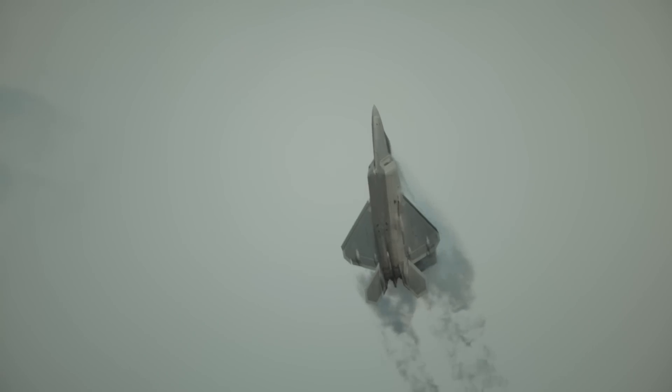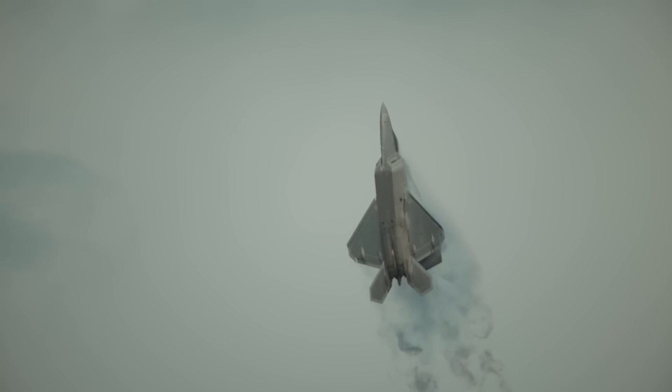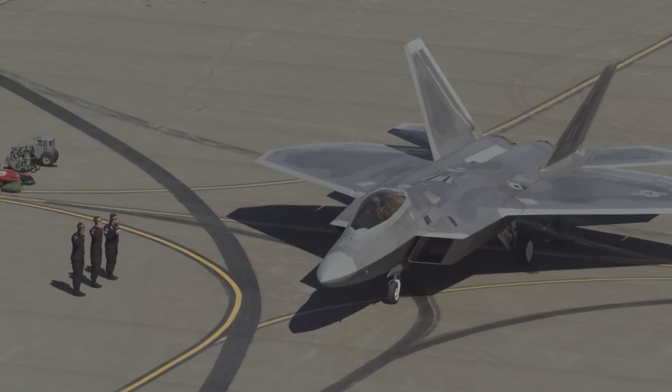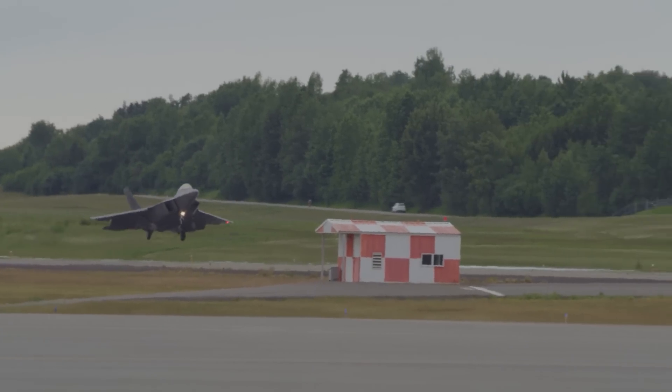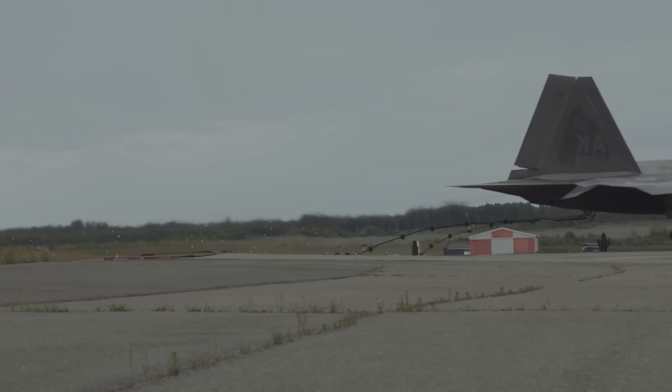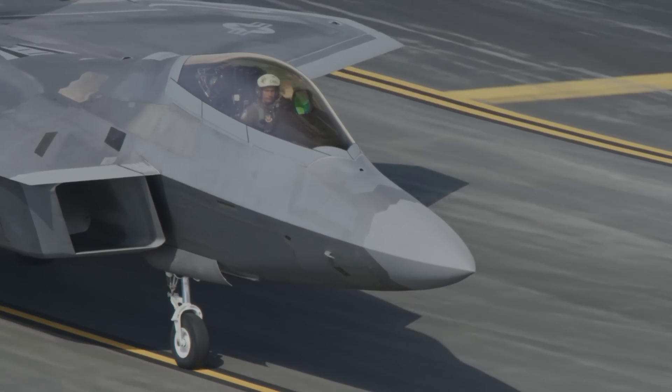Unfortunately, while the Raptor was being designed, the U.S. had not deployed an HMD system yet, so designing a canopy that could accommodate an HMD system was not part of the requirements during the Raptor's development. We still don't know if the newer helmets will allow for some kind of HMD connection while still fitting within the Raptor's canopy constraints.